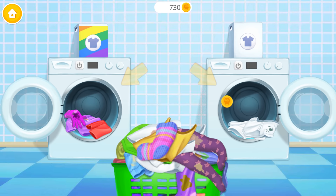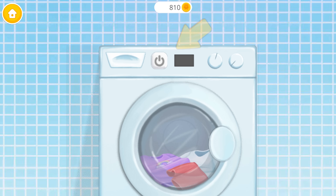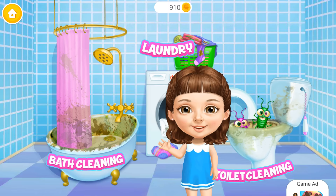Purple! White! Pink! Yellow! White! Green! Purple! White! Blue! Turn it on! Clothes are clean! Hang it, please! Good job! You are the best!